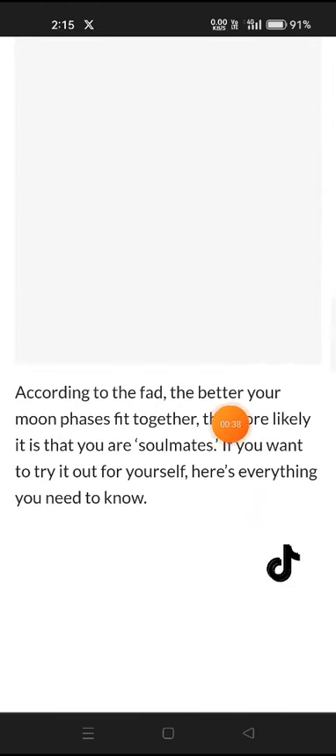According to the trend, the better your moonfaces fit together, the more likely it is that you are soulmates. If you want to try it out for yourself, here's everything you need to know.